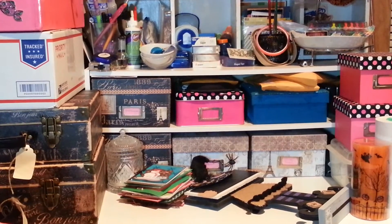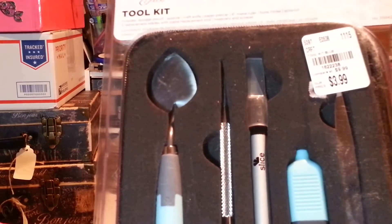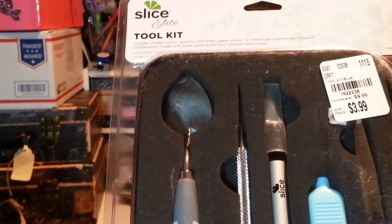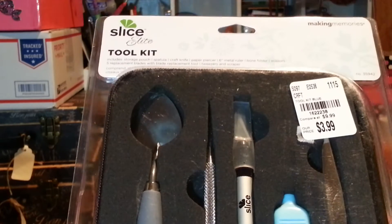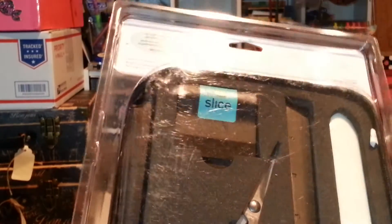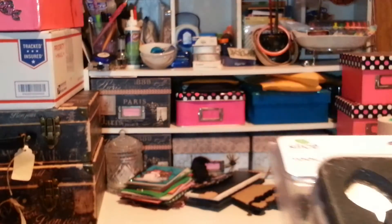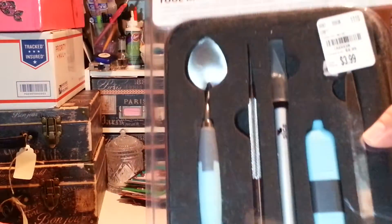Then they had the slice tool kit. When I saw it I was picking up the individual spatula and the blades, but then I saw this and thought I might as well pick this up for $3.99. I decided to get this — it comes with the case. And then when I got to the register, I noticed it had this also, so you get this on top of that. How cool is that for $3.99? They had the casing alone for $1.99 itself.